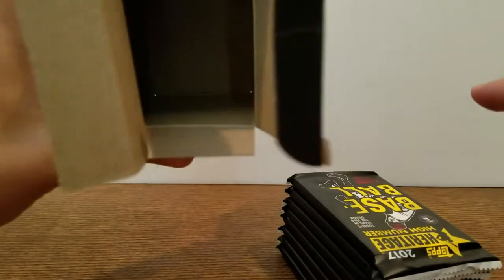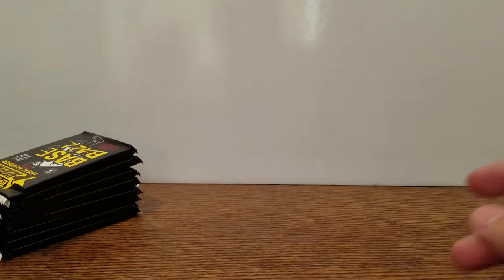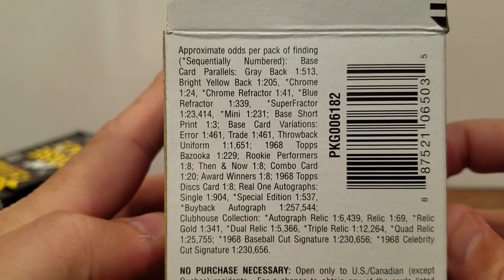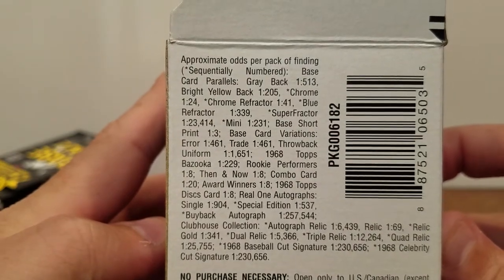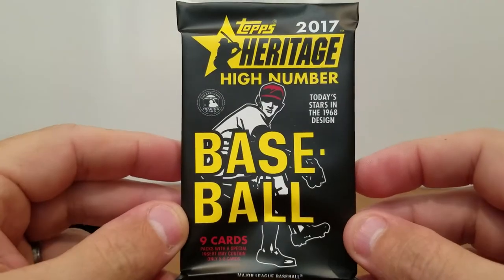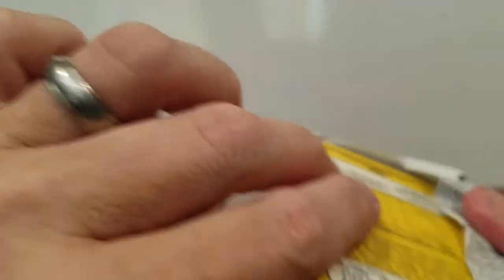There we go — it's open. I'll give you guys a quick shot of the odds without the plastic, and then just a quick look at the packs. Nice black paper on here, black packaging — kind of stands out. It's kind of nice. Pack number one out of eight. Let's see what we got.